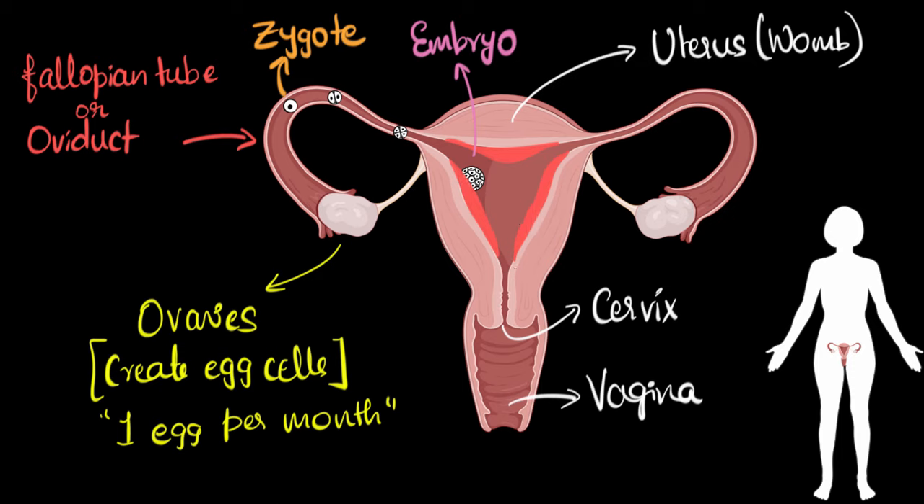Let's summarize what we learned. The ovaries create egg cells — about one mature egg per month after puberty. Once released, eggs are collected by the fallopian tube, which pushes the egg towards the uterus. After egg release, the ovaries signal the uterus to prepare by thickening its lining with blood. If the egg isn't fertilized it disintegrates, the lining is shed over a few days of bleeding — that's menstruation, which repeats monthly as the menstrual cycle. If fertilized, the egg becomes a zygote, which divides into many cells as it moves to the uterus, becoming an embryo that implants into the uterine wall, feeds from the blood, and grows.